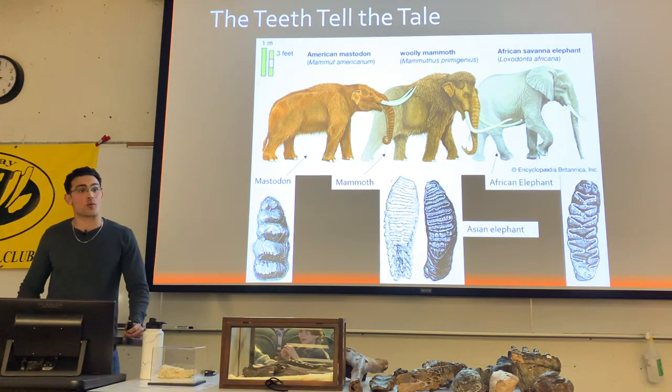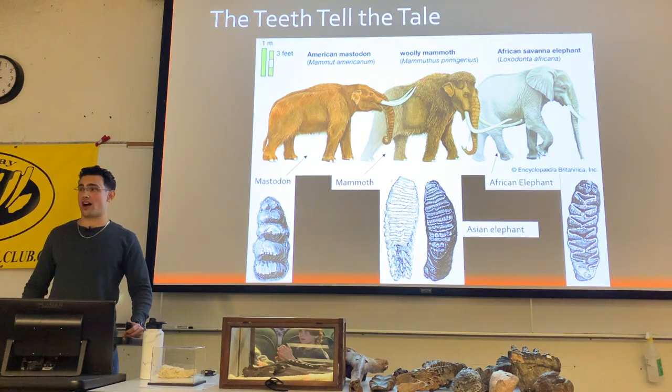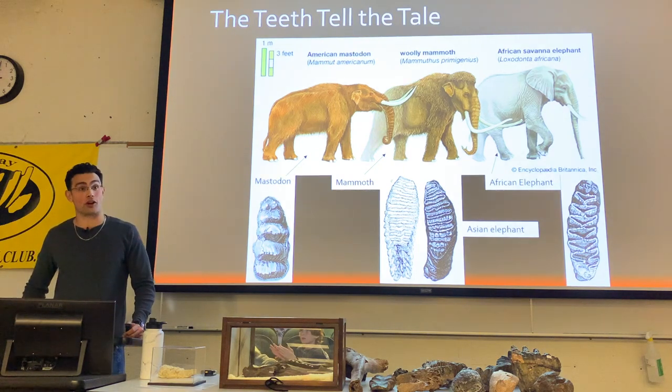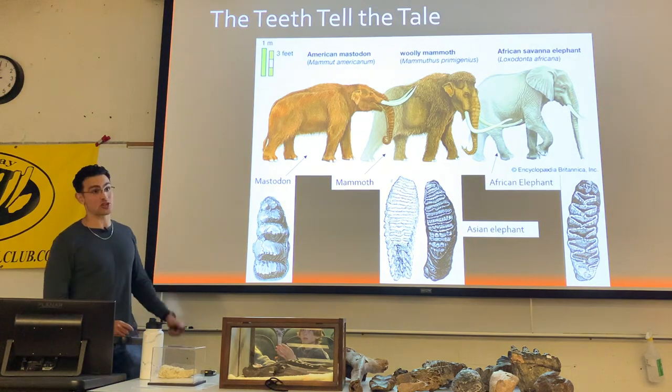It is known that mastodons were significantly more squat and heavy than elephants or mammoths of similar sizes. If you took a 10-foot tall mastodon next to a 10-foot tall mammoth, the mastodon would be about 80% heavier. These guys were robust and meaty, which is probably why the Paleo-Indians loved eating them so much.